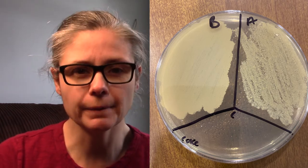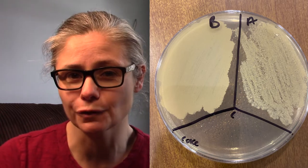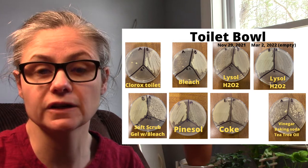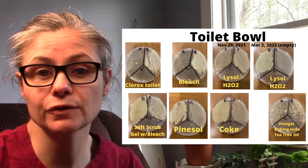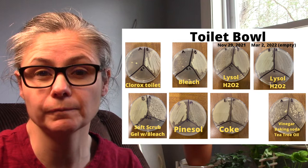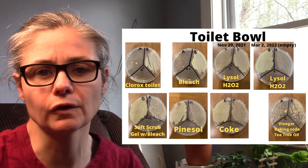Let's compare the Coca-Cola results to the previous toilet bowl testing I've done. Here are some results from previous toilet bowl cleaners I have tested — I'll put the links in the description below. I would say the Coke disinfected at almost the same level as Pine Sol, and actually pretty close to Soft Scrub Gel with bleach also. But it didn't disinfect nearly as well as Clorox toilet bowl cleaner with bleach.